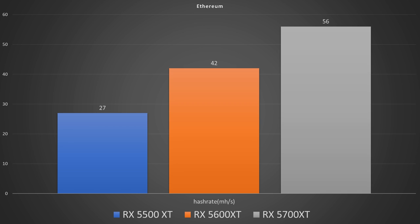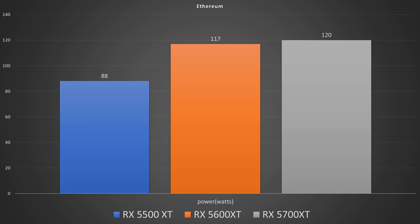Everybody's favorite coin to mine right now because of the profitability is Ethereum. The 5500 XT overclocked got a hashrate of 27 megahash per second, while the 5600 XT got 42 megahash per second, and the 5700 XT got 56 megahash per second. Total power draw was 88 watts on the 5500 XT, 117 on the 5600 XT, and 120 on the 5700 XT — clearly putting the 5700 XT in the lead on Ethereum. So if that's what you were here for, there is the answer to your question.